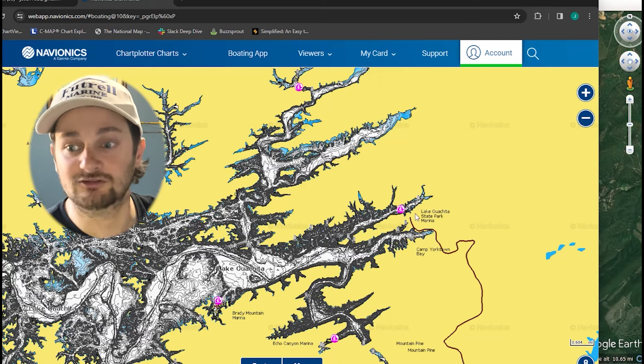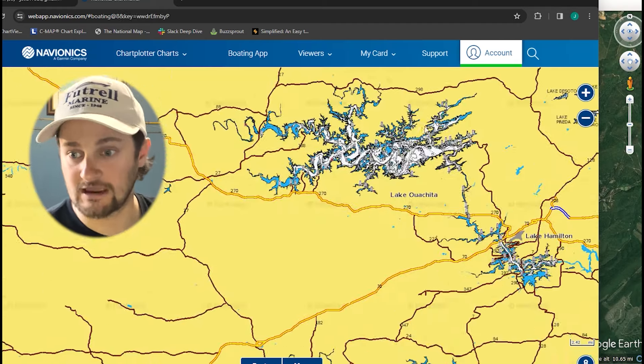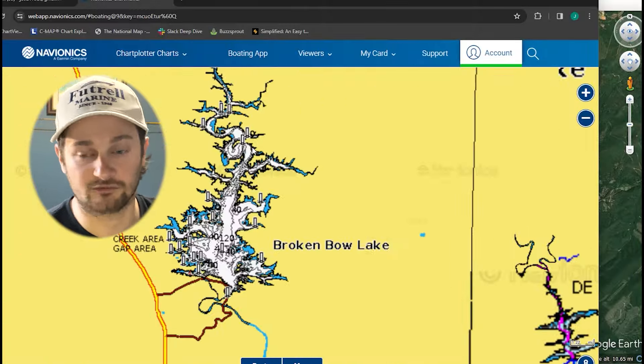I got to fish some of these the other day on a different part of the lake I've never been to, and I kind of forgot that this is a thing — you don't hear about it much. Thinking about it, this is a big highland reservoir, and I've done this on other highland reservoirs too.